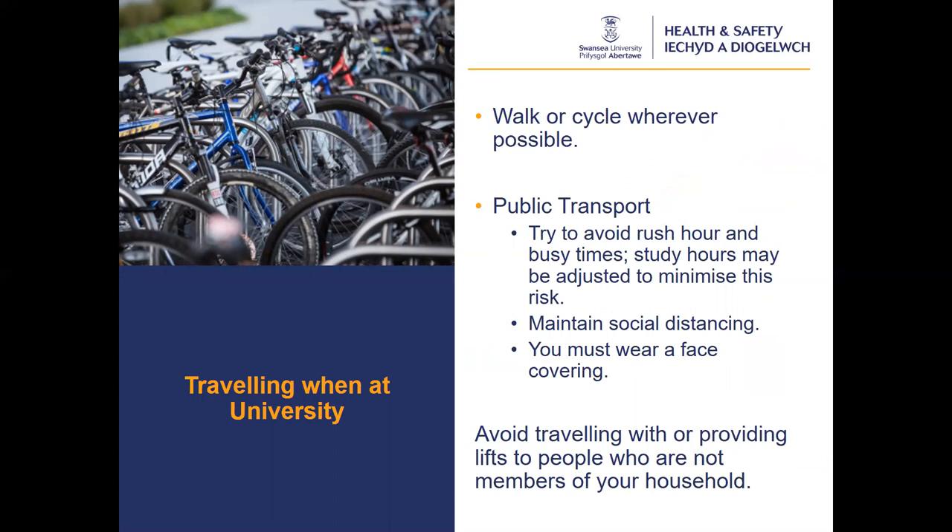Where possible, you should walk or cycle to campus. More information can be found on the sustainable travel webpage. If you are using public transport to travel, follow the government guidelines. You must wear a three-layer face covering. Try to avoid busy times if possible and maintain social distancing as much as possible. If you are using a private vehicle, try to avoid travelling with or providing a lift to people who are not members of your household. If car sharing cannot be avoided, limit the number of people in the vehicle to no more than two, sit diagonally to the driver in the back seat behind the passenger seat, and wash or sanitise your hands before entering and leaving the vehicle. Avoid touching your face with your hands. Further information for safe travel is available on the MyUni intranet pages and the Welsh Government website.